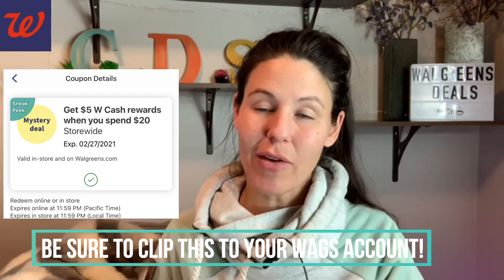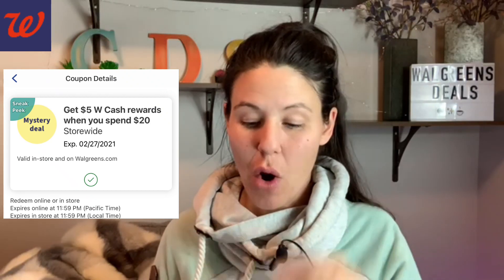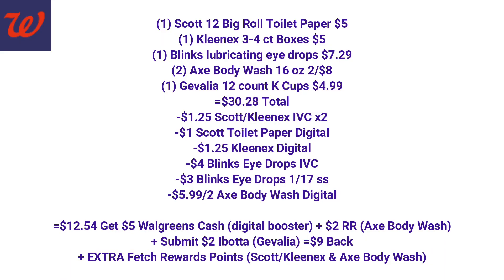Now let's talk about two different spend $20, get $5 Walgreens cash digital booster deals. For the first one, we're going to grab one Scott toilet paper, one Kleenex 3-to-4-count box — both $5 regular price — one Blinks lubricating eye drops, two Axe body wash, and one Javalia 12-count K-Cups for $4.99. That brings us to $30.28. You might wonder why we went $10 over the $20 mark — when doing a spend promotion, you have to reach your spend total after any Walgreens coupons. The $1.25 each for the Scott and Kleenex takes $2.50 off, and the $4 for the Blinks takes another $4 off, so we needed the higher total to still hit $20 after those Walgreens coupons.